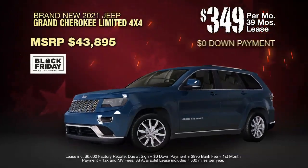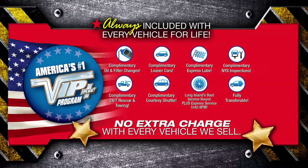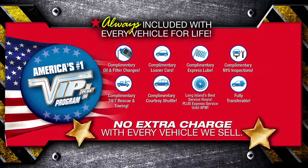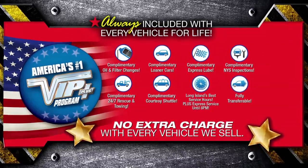Lease at the exclusive VIP price. Plus, Westbury is the only place where every vehicle comes with America's number one VIP Plus program. At Westbury Jeep Chrysler Dodge Ram, we will satisfy you.